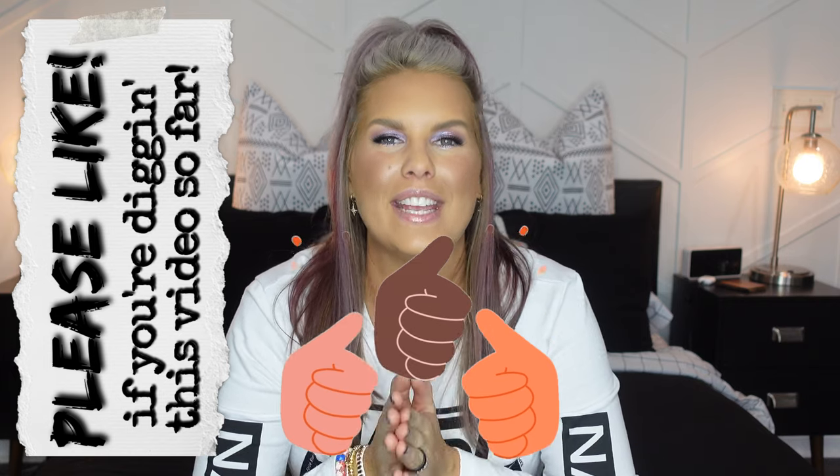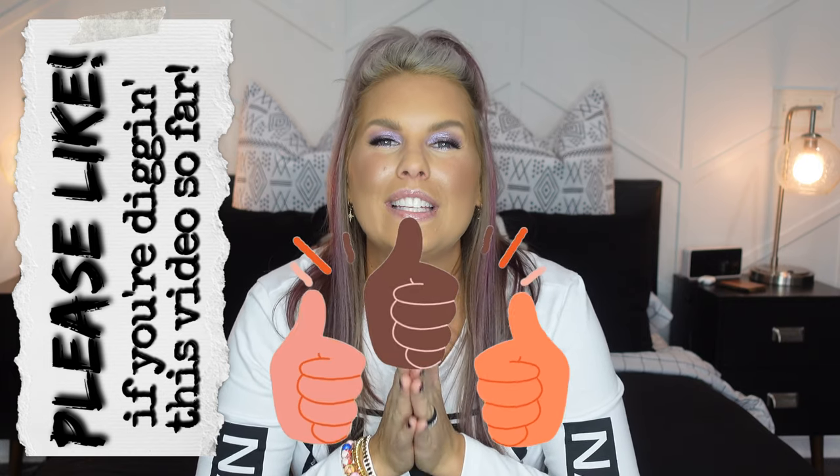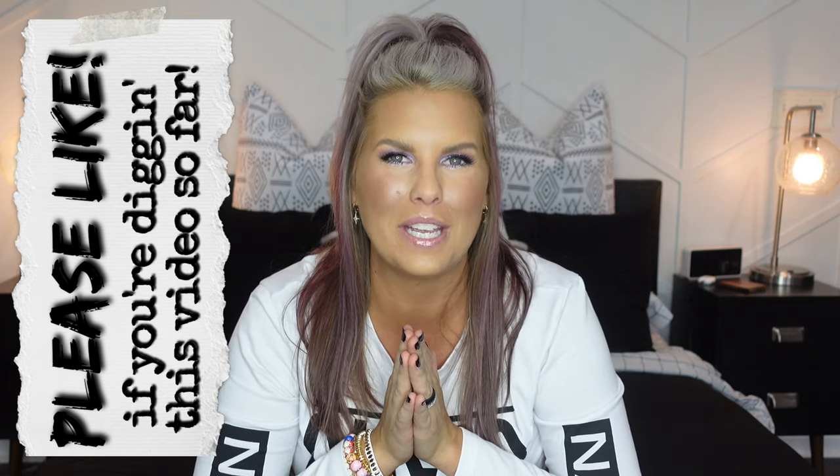We are about halfway through, so please give the video a like if you're finding it helpful — it really helps my channel. Next: leaving it open over top of a graphic tee. This gives more of a rocker, edgy kind of vibe. I used a long-sleeve graphic tee here, but you can do it with a short sleeve too. I always try to make sure the colors in the graphic tee vibe with the colors in the flannel to give it a more cohesive look.